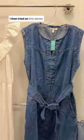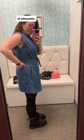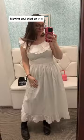I then tried on this denim dress, and while I thought it was a cute 60s/70s sort of silhouette, I just felt like the shoulders were too wide, so I passed.